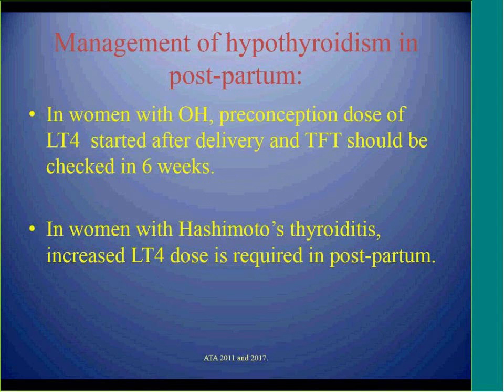Only for Hashimoto's thyroiditis, because of the increased risk of postpartum relapse, we can continue the increased dose of levothyroxine up to 6 weeks postpartum and then check another thyroid function test.